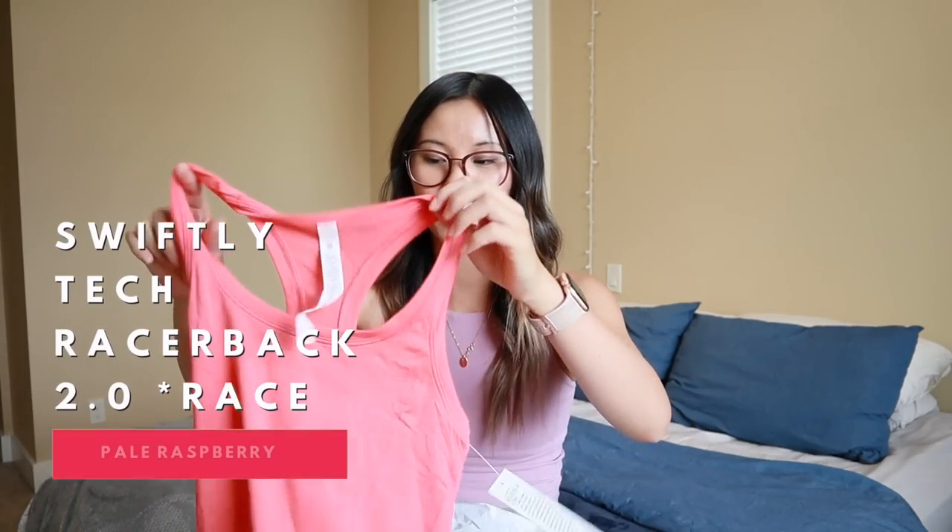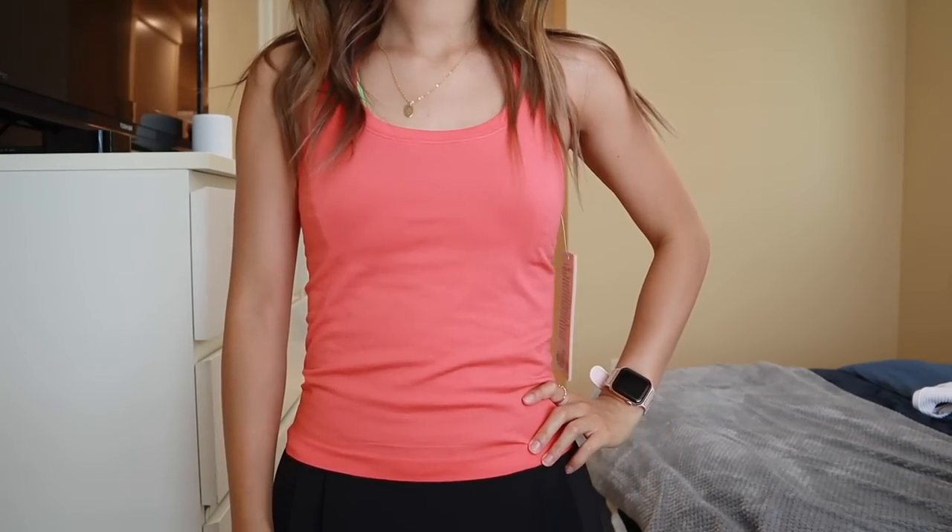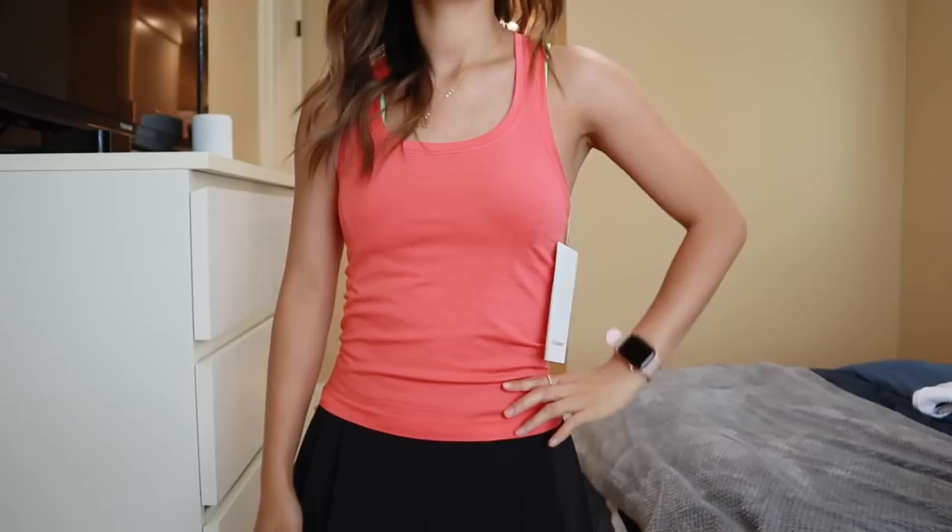The next package has a few things. First is the Pale Raspberry Swiftly Tech Tank. I got rid of most of my old Swiftly Techs because the colors weren't ones I wore much — bought them on markdown with a gift card back before I worked at lululemon. I picked up a new one in Pale Raspberry since I'd get more wear out of it this summer. This is the race length and I get a size 2 — fits pretty true to size. It's similar to Raspberry Cream but more red where Raspberry Cream is more orange.